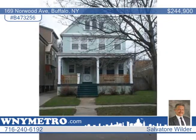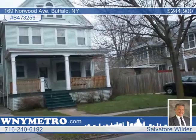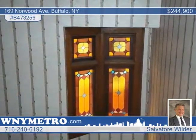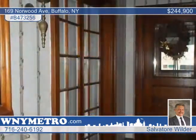Salvador Wilder sold this home in five days and he can do the same for you. Features include natural woodwork, pocket doors, stained glass, and glass block windows — most windows are replaced.